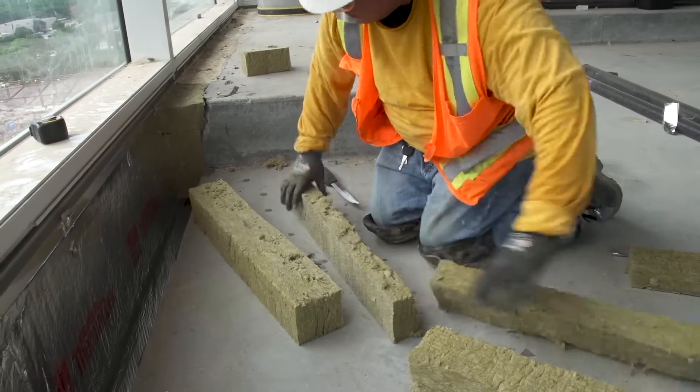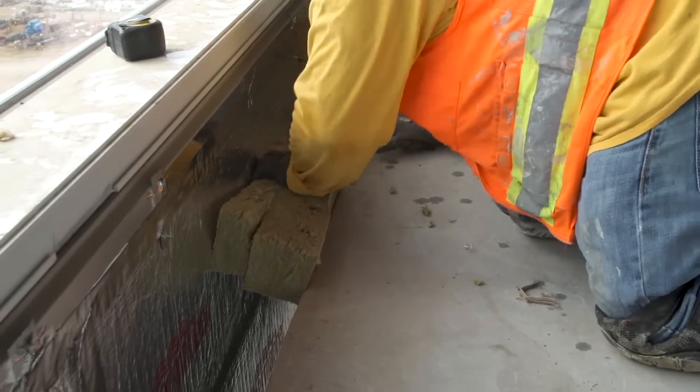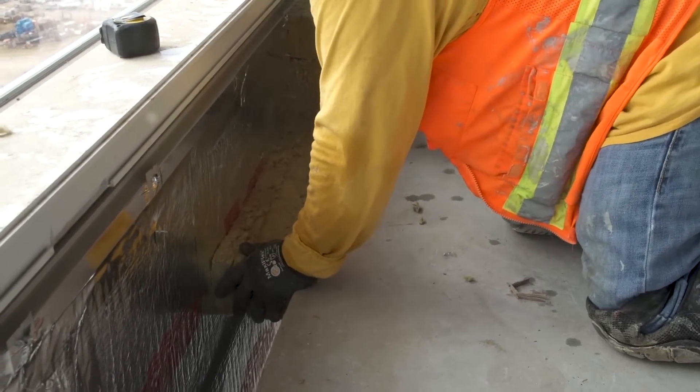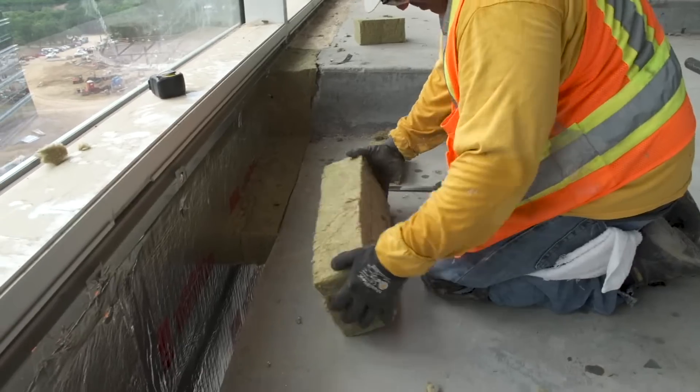Next, fire protection foam is cut to fill the gap between the floor and the curtain wall unit. In the case of a fire, the foam helps to contain the fire to one floor rather than moving to the next floor above or below.